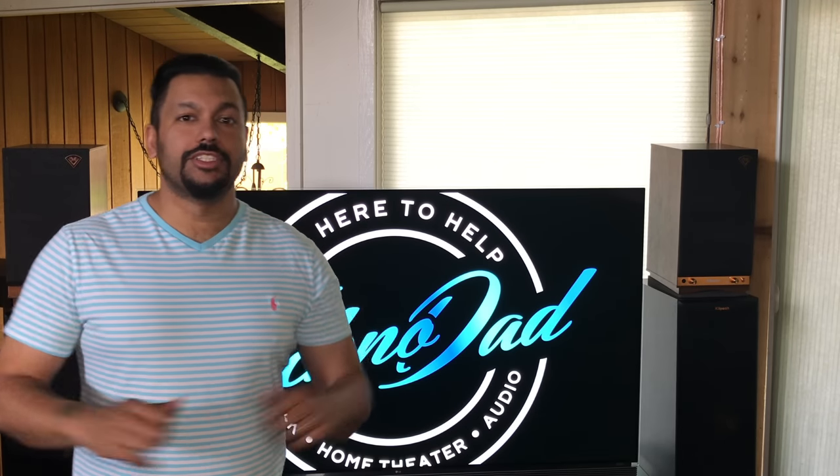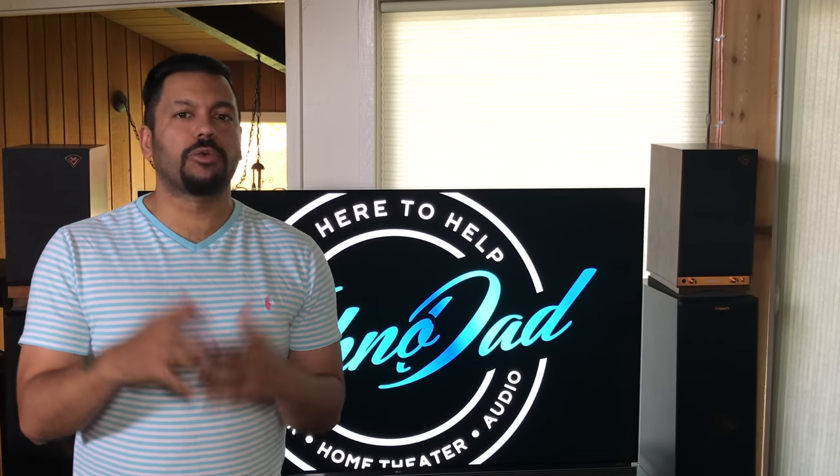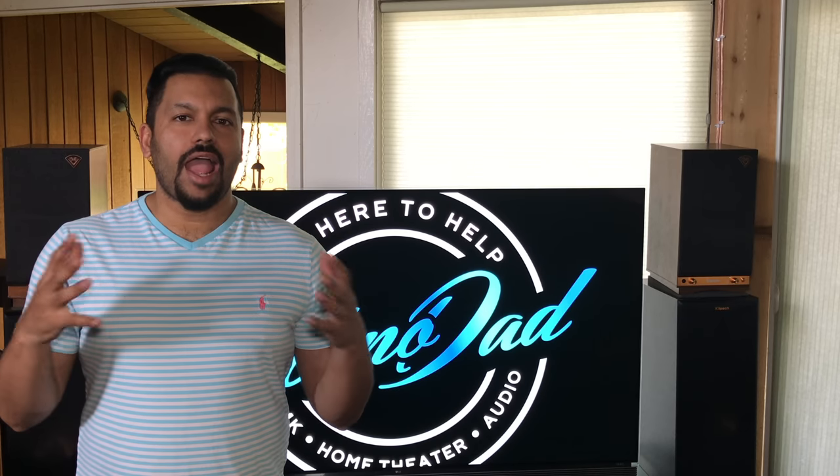What's up YouTube? How are you doing today? Chana D, your Technodad here, and in today's video we're going to be talking about the new Apple TV update that allows Dolby Atmos right now, and we're going to get into it right after the jump.